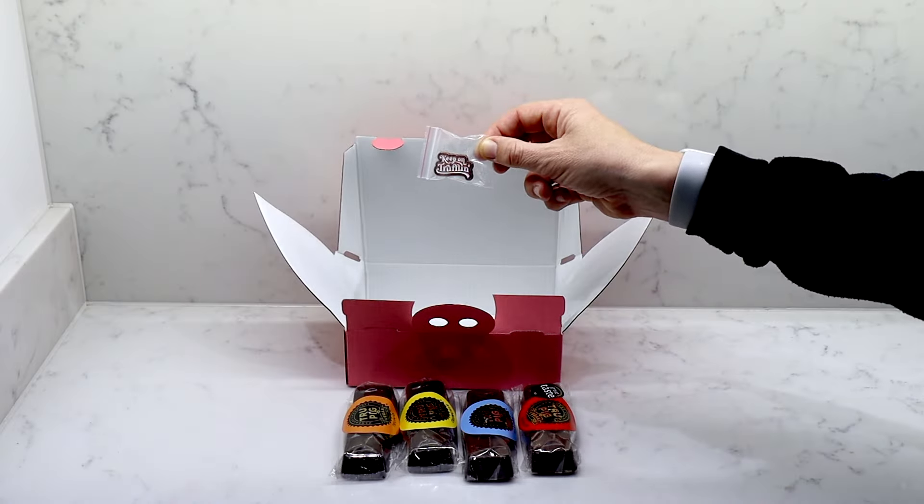One thing I thought was the cutest — when you open the box, it looks like a little pig. Sometimes it's the little things that mean a lot. This is another example of how much thought this company puts into their branding, their chocolates, their packaging — all of it. To me it really does matter; it shows the amount of quality, love, and heart they put into truly everything they do.